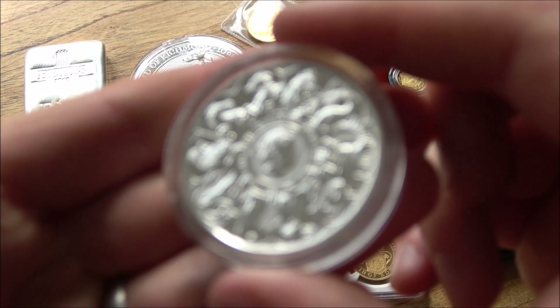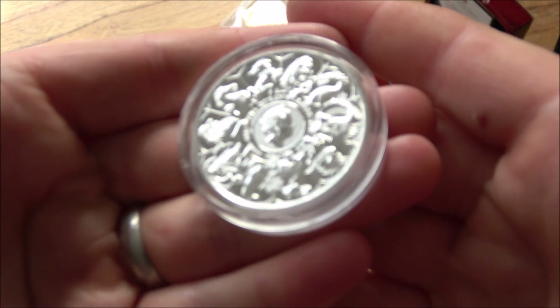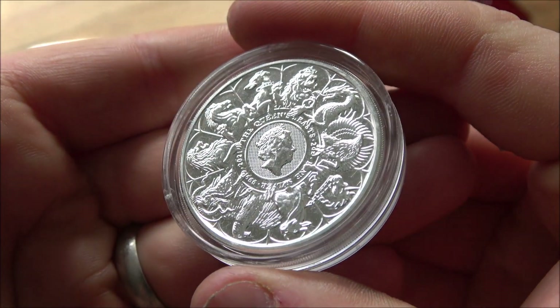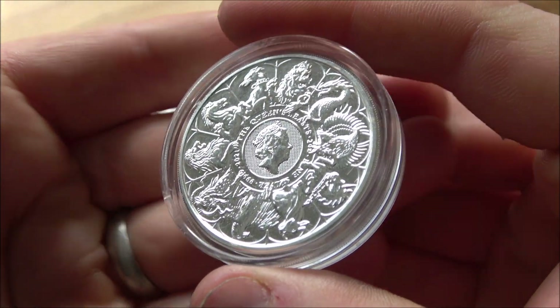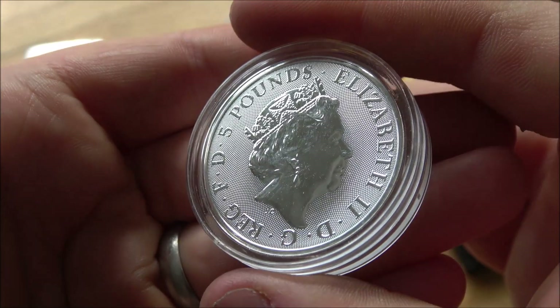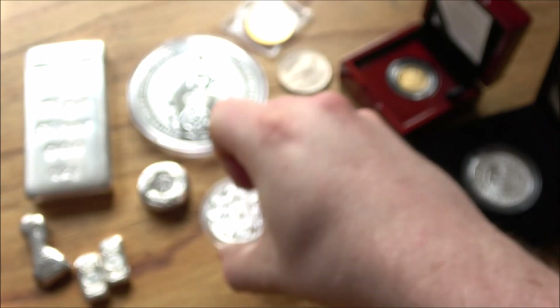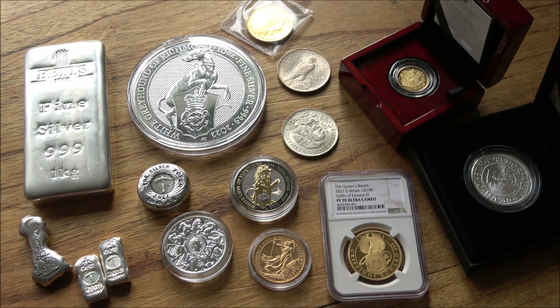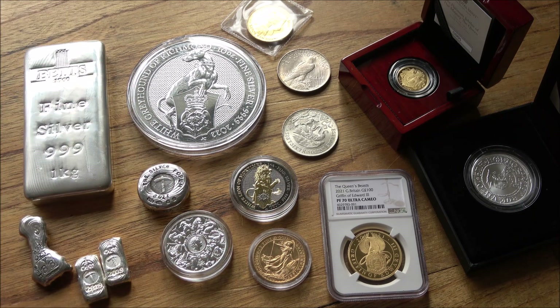One of the downsides of coins and modern bullion releases is that they do tend to have more of a premium. A premium is the amount added on top of what the metal would have cost — their value above the inherent metal value. Coins often have that because they have more manufacturing in them, in terms of producing dies and producing the coins. So bars versus coins is always an interesting one.